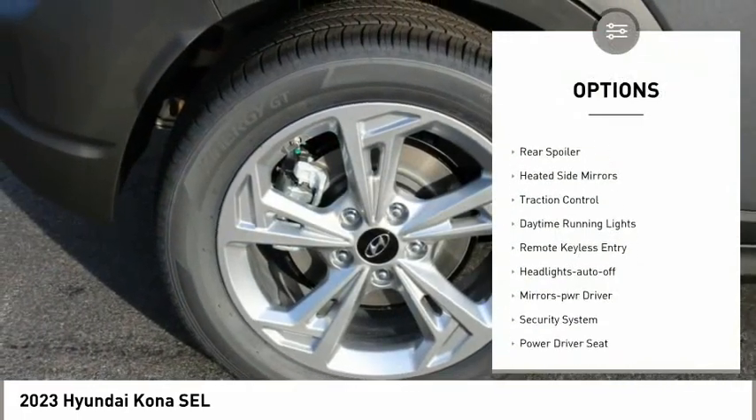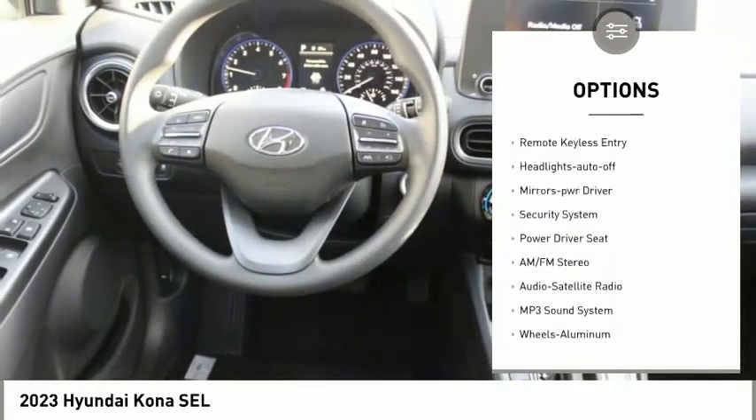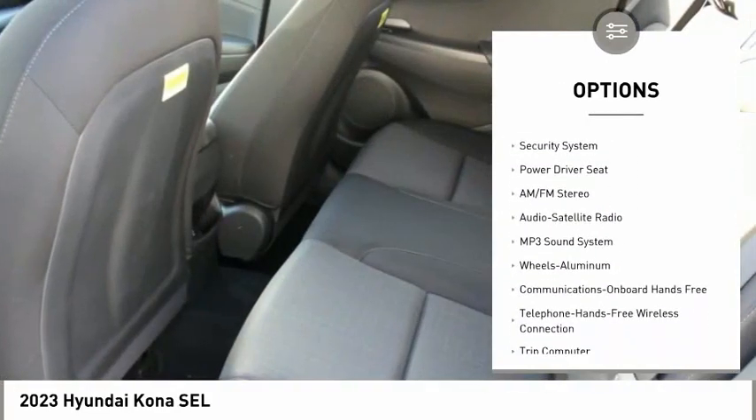All-wheel drive. Aluminum wheels. Rear spoiler. Heated side mirrors. Traction control. Daytime running lights.